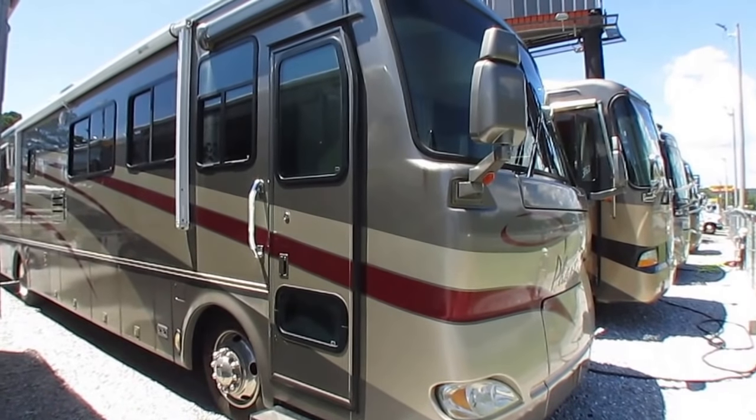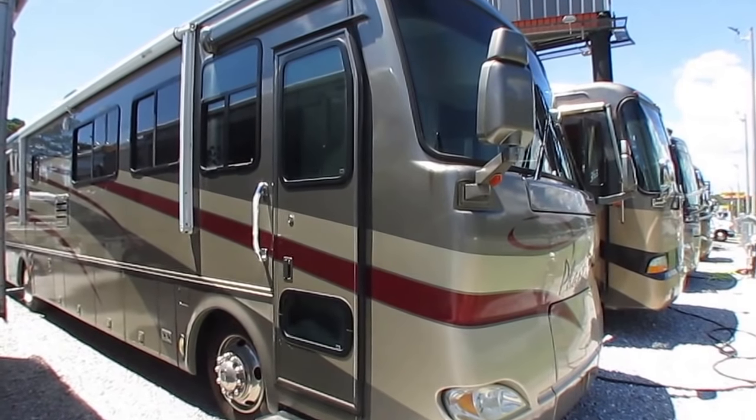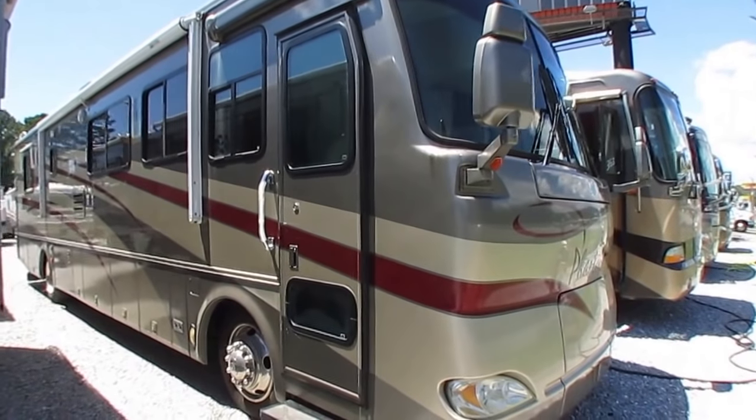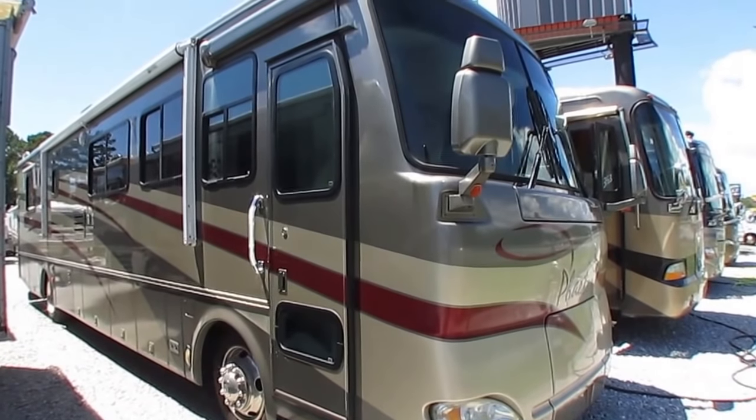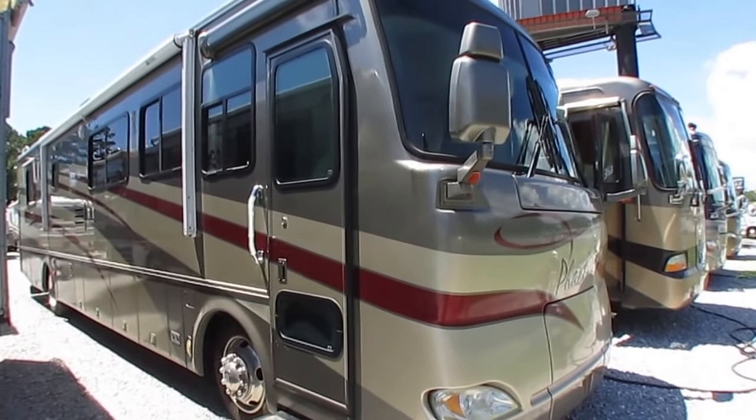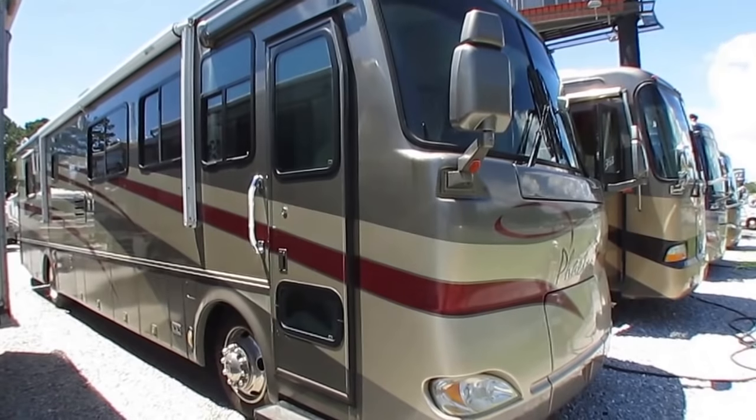Good afternoon folks, Big Bo here with another great Class A diesel motorhome value from Parkway RV Center. I know those of you who follow my channel, it's been a while since I've done a Class A diesel, and the reason behind that is because I can't hardly find them.